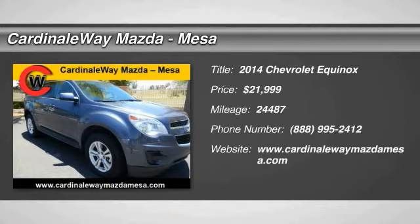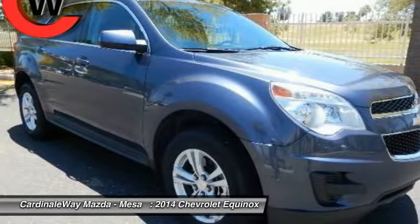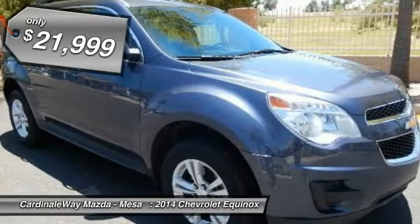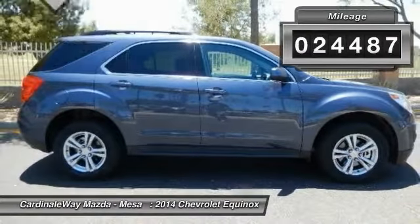The 2014 Equinox — fuel efficiency, safety, and value — equals the Chevy Equinox, and is priced below $25,000. This vehicle has less than 25,000 miles.